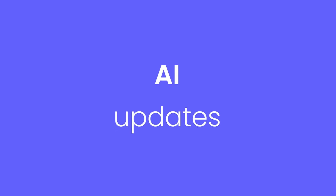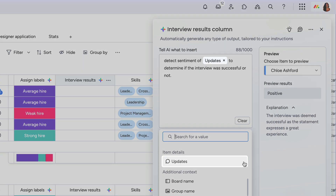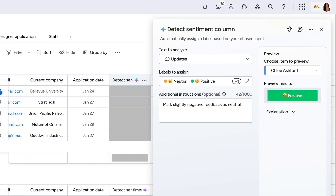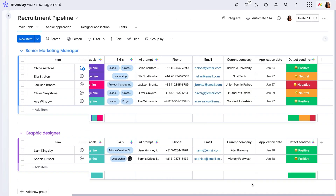Speaking of AI, there are a couple new cool features. Item updates can now be used as input for AI actions. And you can add descriptions to all blocks, letting you specify exactly how to make AI work best for you.